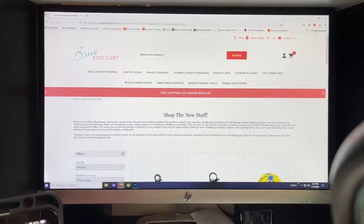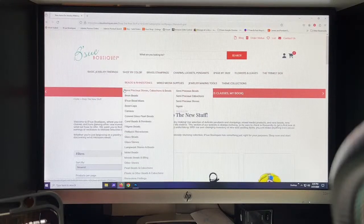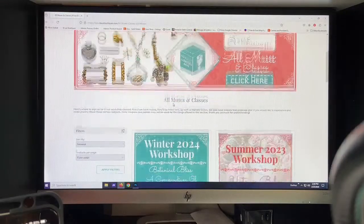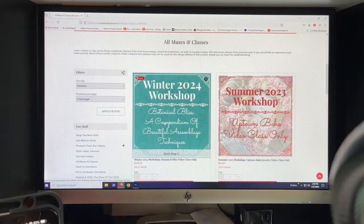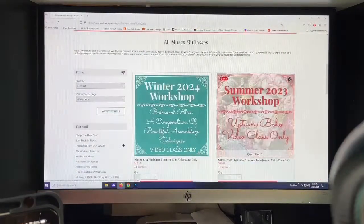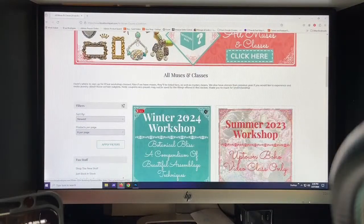If you're looking for the class, how would we find it? We'll go over to the left-hand column — 'Muses and Classes' — and click on that. Here is the one we're in right now: the Winter Workshop 2024, and it is still available. There are also a few other classes available — last year's summer workshop, last year's winter workshop, and a few others. Check them out, but don't feel like you can't do it without a kit. Thanks so much for hopping on — we'll be back next Wednesday and we'll see you then!